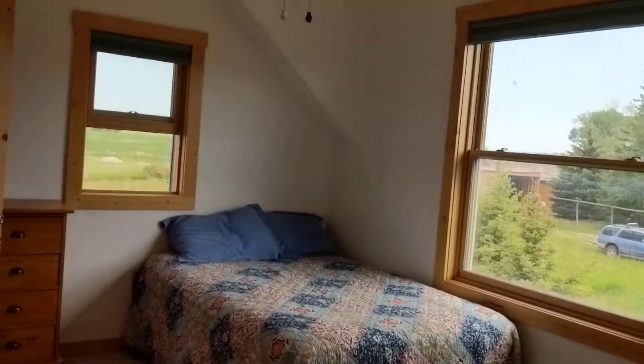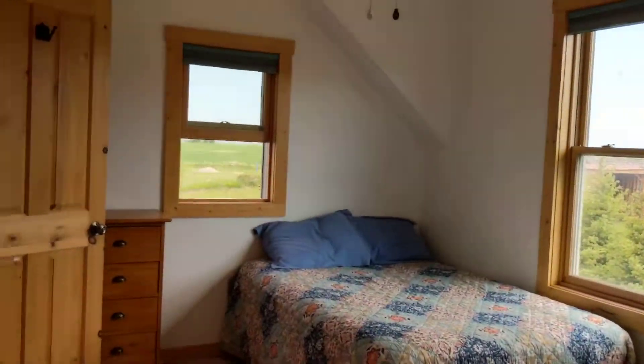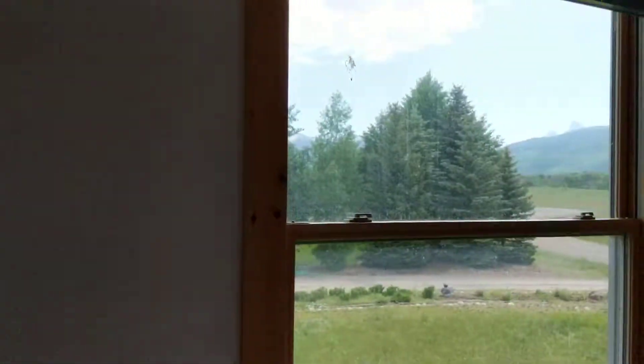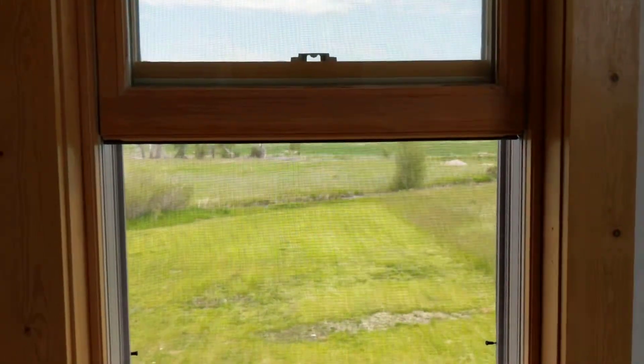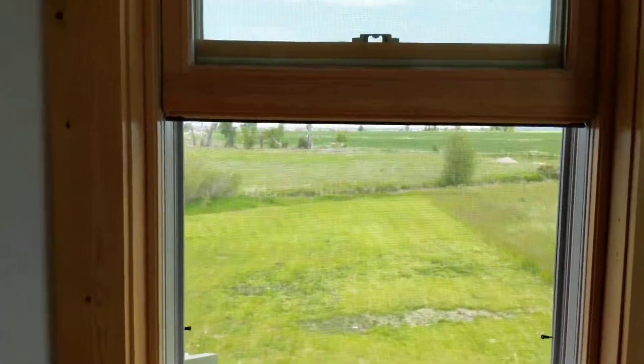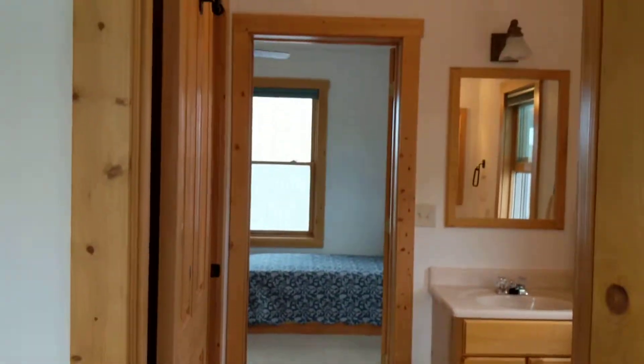There are two bedrooms upstairs. Starting with the right bedroom: this bedroom has a great north-facing view as well as an eastern view, and it will have a Teton view as well. The bedrooms are a nice size. You can also see the irrigation creek running through the window facing north. There's a bathroom in a Jack and Jill style setup, and the closet is a standard size for this bedroom.